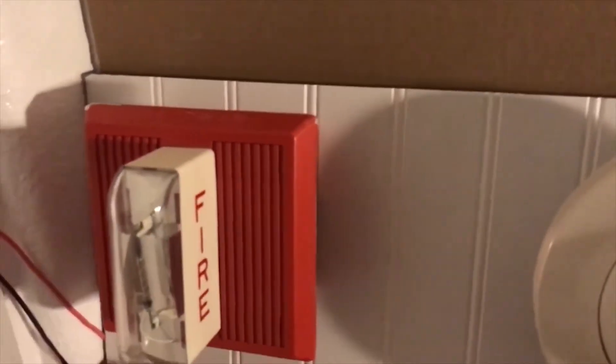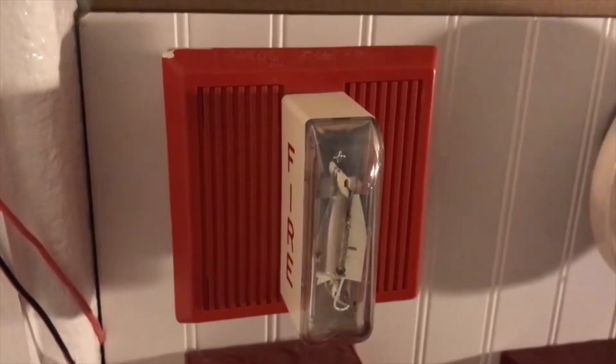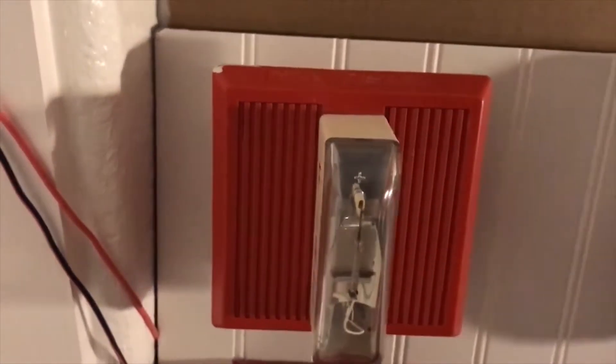I'm actually going to make this quite quick because the battery on this iPhone is running low right now. So let's just begin with NAC1, which is my Wheelock MT24LSM, which has moved from the last system test — which I believe was on NAC4. There's no NAC6.